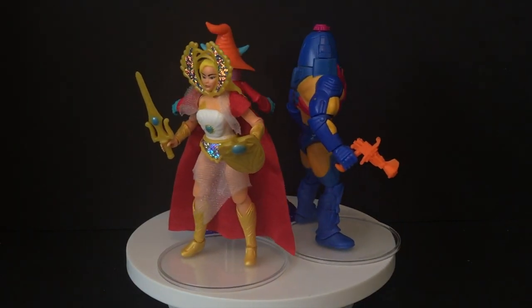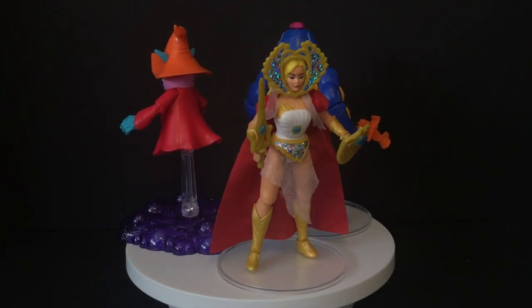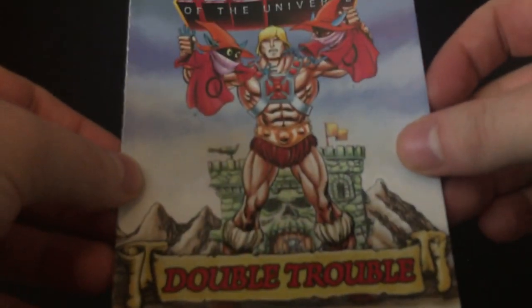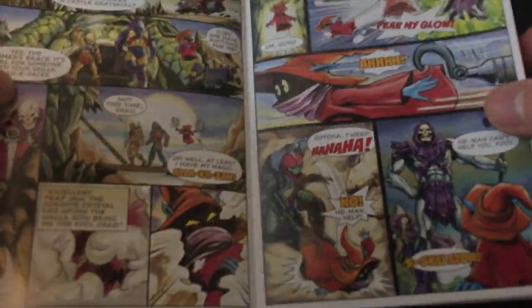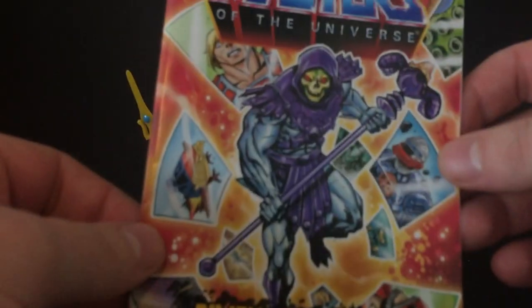But it's funny to see She-Ra, right? A female figure — and this line is really not skipping on the female figures, which we'll take a comparison look at coming up later in this video. Now with all the waves, Wave 2 does come with the Double Trouble comic book. I have taken a look at this when I talked about Scareglow — he showed up last Halloween from Walmart.